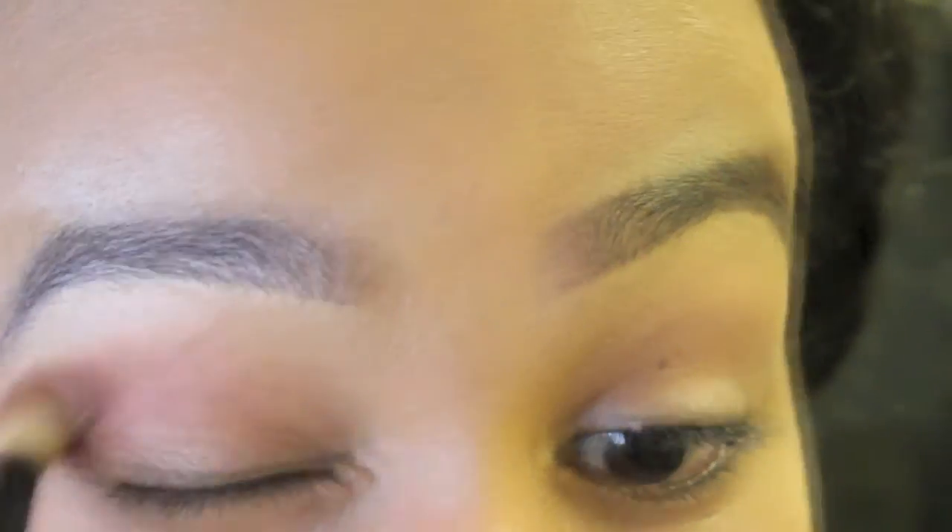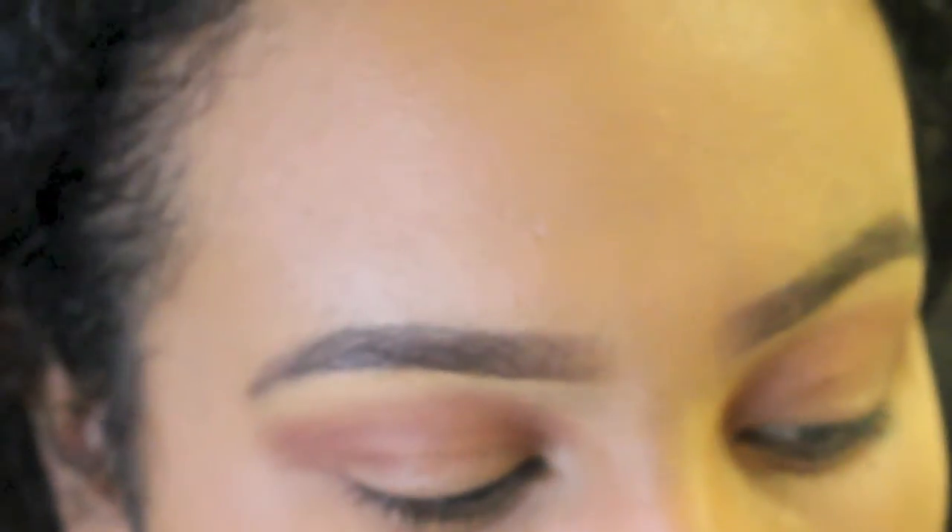This is what I'm going to use for eyeshadow — I've shown this palette a billion times but I love it so much. I take a blending brush and do my crease first, taking these two warm brown colors together. You can also use a matte bronzer if you don't have these sorts of shades. Then I take this light shade and just put a little bit on my lid.